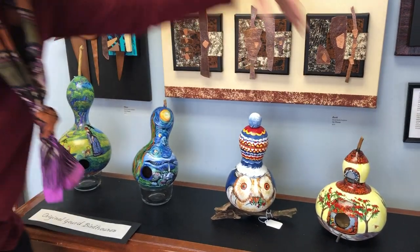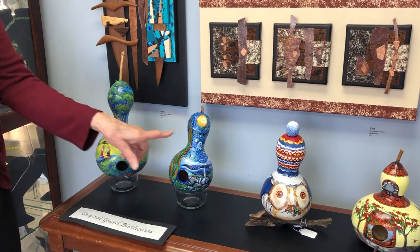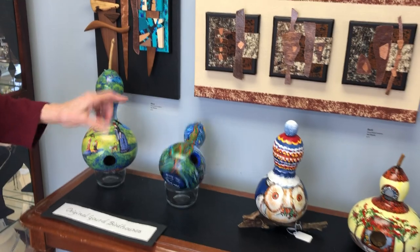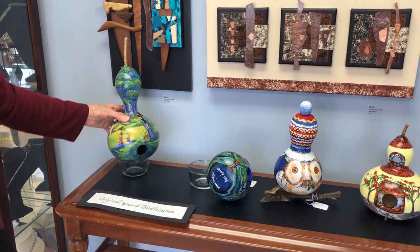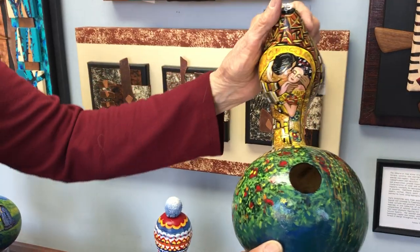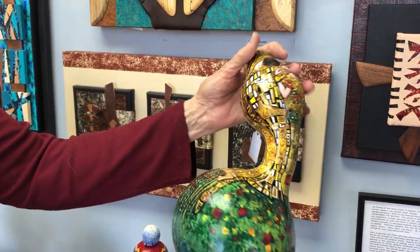Then I evolved into doing gourds patterned after artists. Here we have the Starry Night by Van Gogh — a takeoff on it — and the one that I showed you before, Pointillism by Seurat, and then finally I'd like to show you The Kiss by Gustav Klimt, and this one actually has a double picture on both sides.